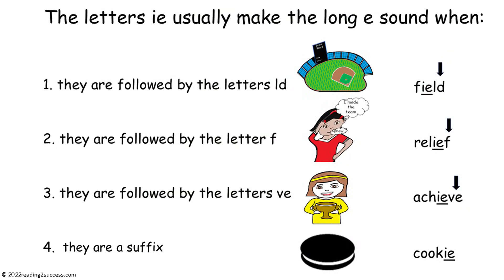The letters IE usually make the long E sound when: one, they are followed by the letters LD as in field; two, they are followed by the letter F as in relief; three, they are followed by the letters VE as in achieve; and four, they are a suffix as in cookie.